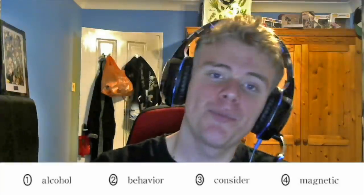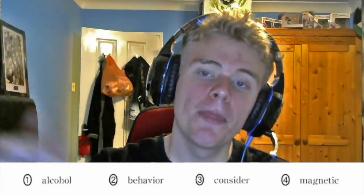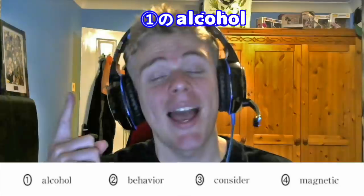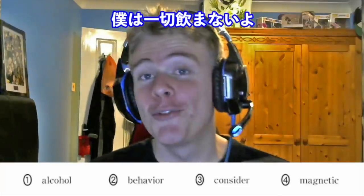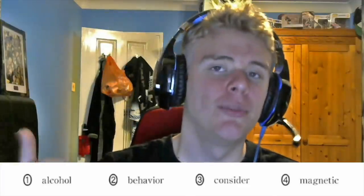Question number two: Alcohol, Behaviour, Consider, Magnetic. Again: Alcohol, Behaviour, Consider, Magnetic. The answer is one — Alcohol — stressed on the first syllable. I don't drink at all, so I say this word all the time. Behaviour: second syllable. Consider: second syllable. Magnetic: second syllable.